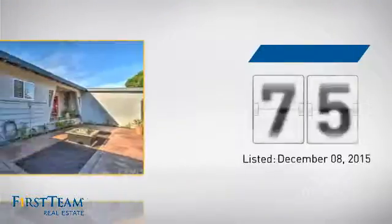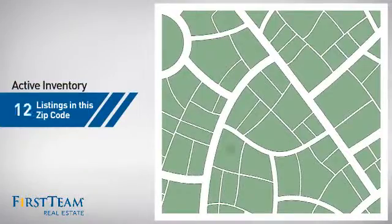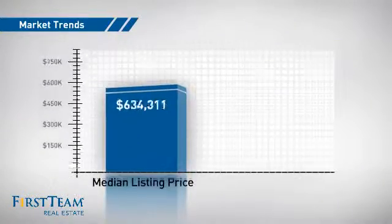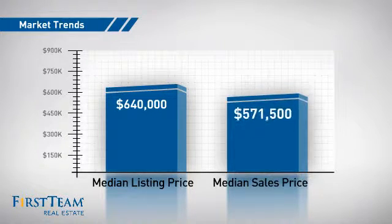It just went on the market this month. Wondering how it stacks up against the competition? There are now just under 30 homes on the market within this zip code, with a median list price of just under $650,000 and a median sale price of just under $575,000.